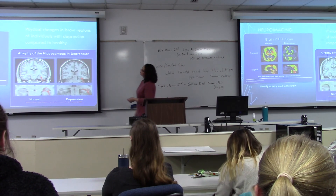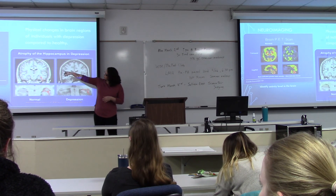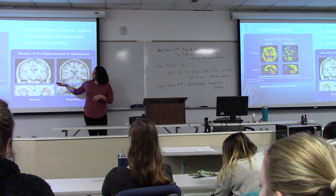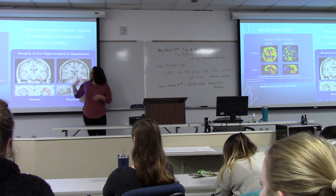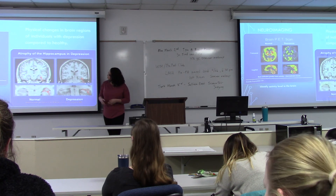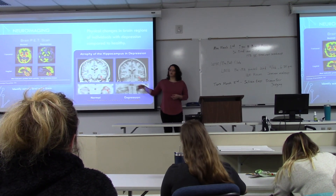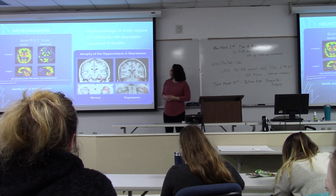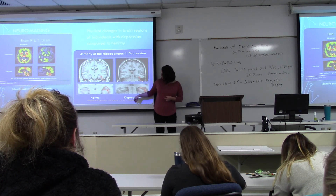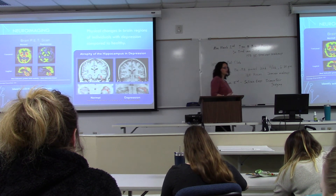Neuroimaging is helpful in understanding the physicality of depression and how it manifests in people. On the far side of the screen we see a PET scan, which shows increased activity in the brain between a normal, healthy patient and a depressed patient. Over here is an MRI scan, which is what we will look at in the studies. This one focuses mainly on the hippocampus, and as you can see, in depressed patients the hippocampus is actually much smaller — there are physical changes in the brain regions.